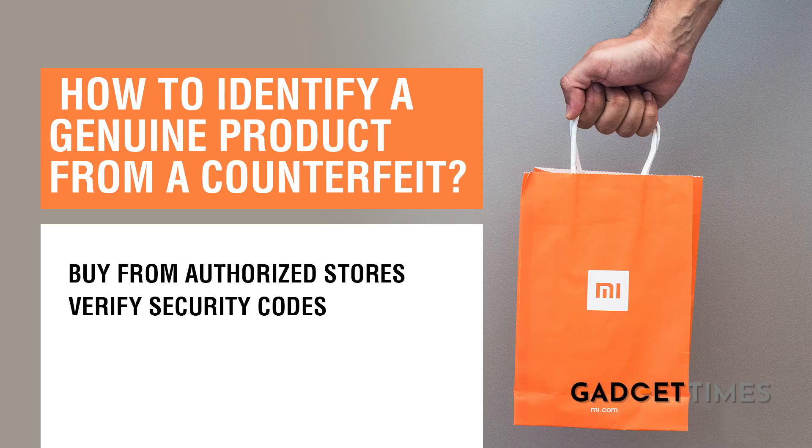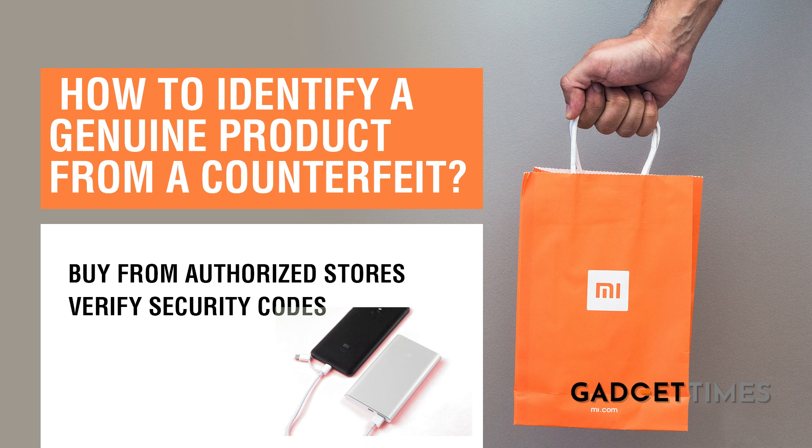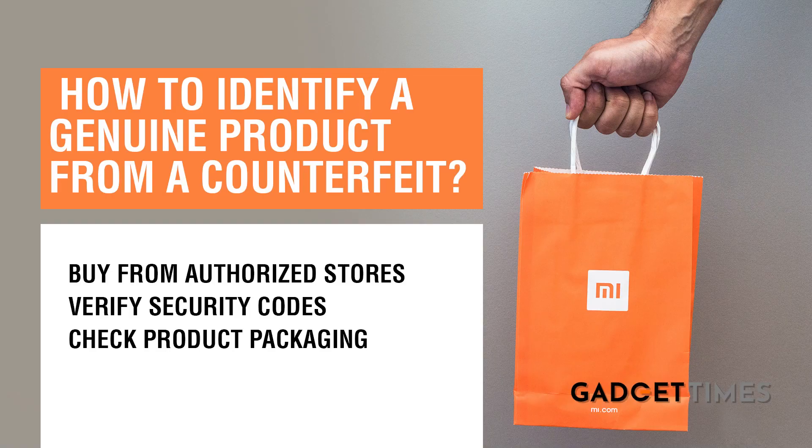Some products actually carry security codes — like power banks, audio products, and other accessories. What you can do is verify those product codes on the company's website, for example Xiaomi's website, to know that you're indeed using an authentic product.